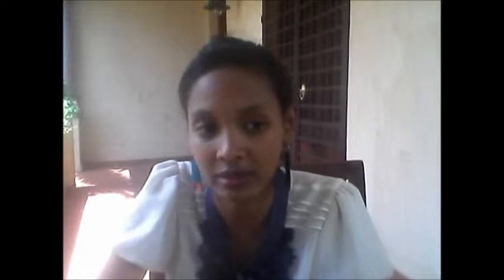Buyers are responsible for the negotiation of the product price, delivery, and payment terms. There are many things to be discussed during negotiation, including who pays for the delivery, in what form, and when the payment is to be made. The objective of both the supplier and the buyer during negotiation is to make maximum profit for their respective companies.